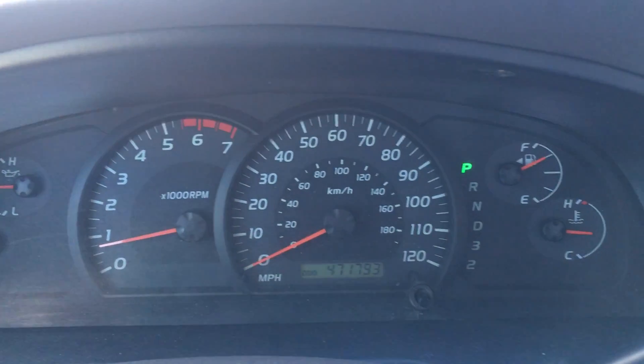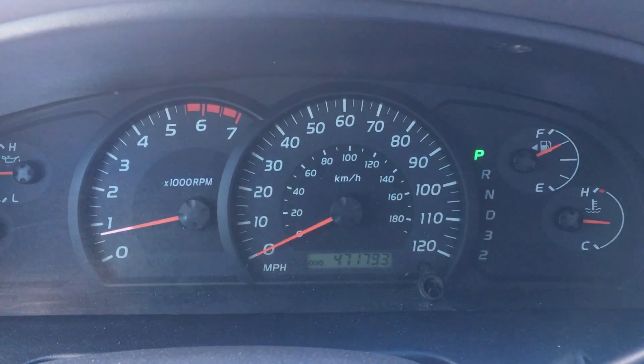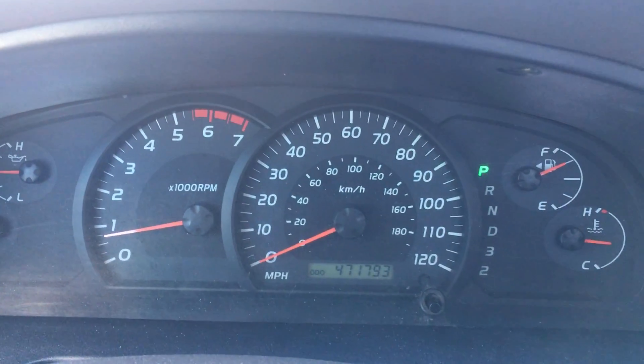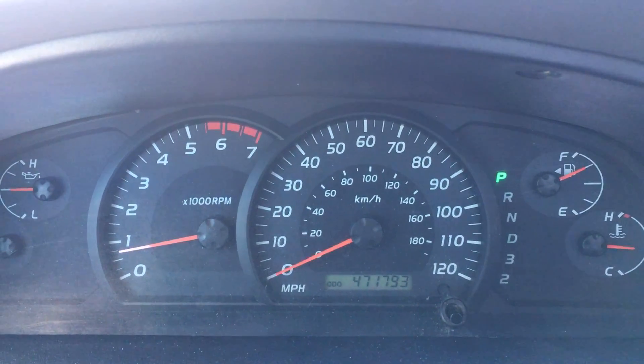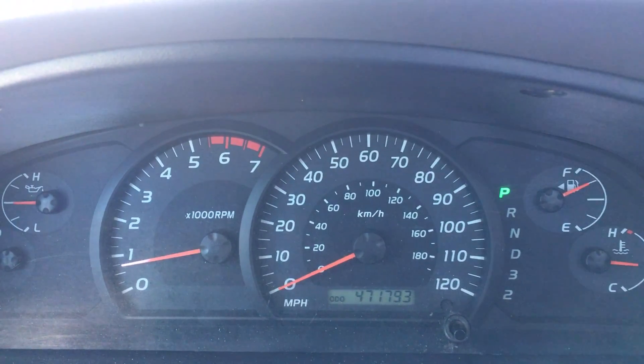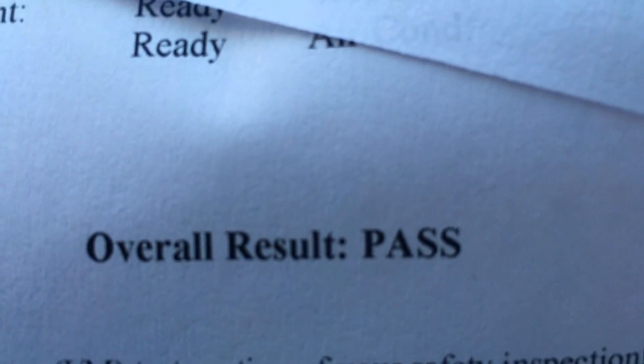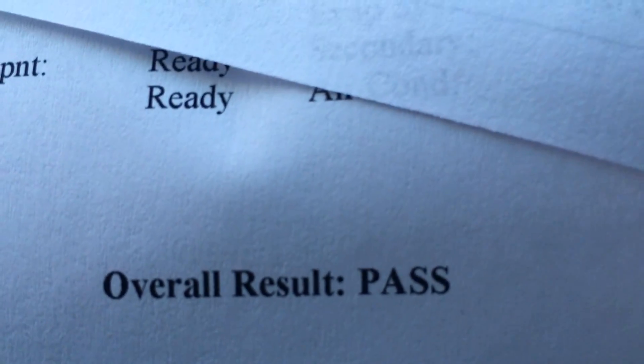Hello everybody, it's a good day here today. The old 2006 Tundra passed the annual state inspection — the check engine light went out, so I went down and got it inspected. Overall result: pass. That's all we need, we're good for another year.